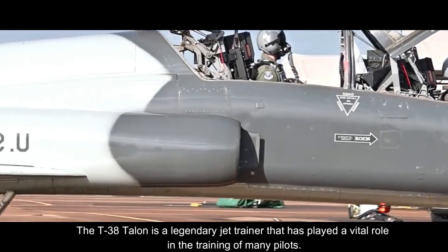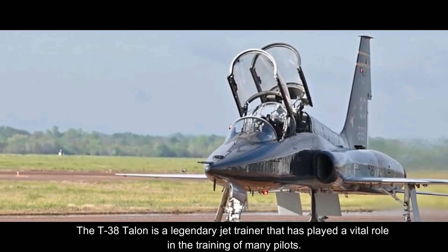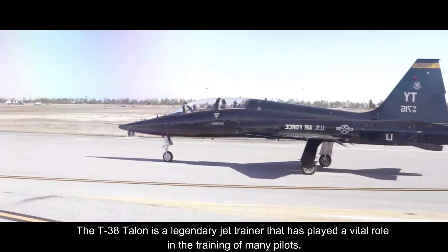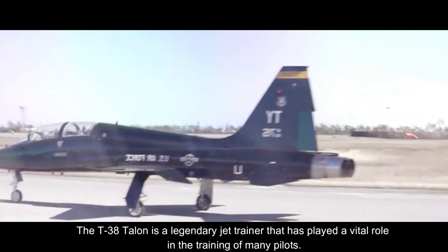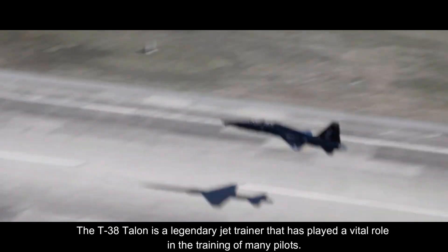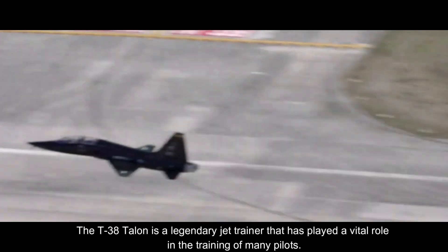The T-38 Talon has played a vital role in training pilots for a variety of fighter aircraft. It is commonly used to prepare pilots for the F-15E Strike Eagle, B-1B Lancer, F-22 Raptor, and A-10 Thunderbolt II. The aircraft's high performance and advanced capabilities make it an ideal platform for teaching pilots the skills needed to operate these complex machines.